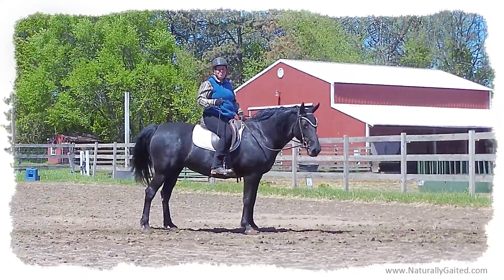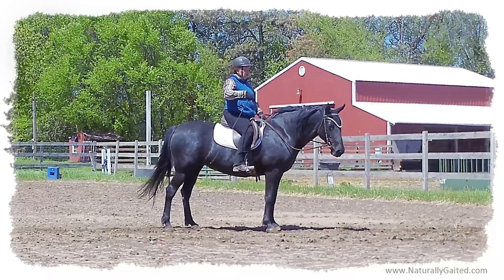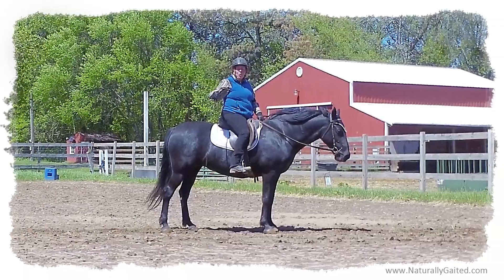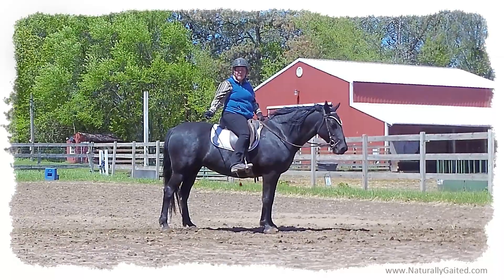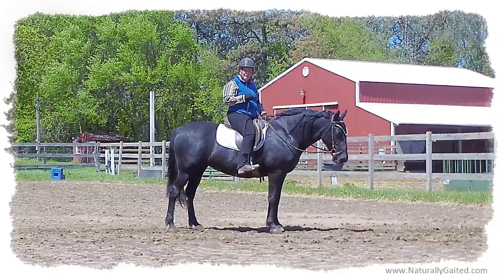Now that was much better because I was following her motion. My legs were cueing when her hind legs were stepping under her body. So when this leg stepped under, I applied and released. It's very important to have effective use and timing of your aids.